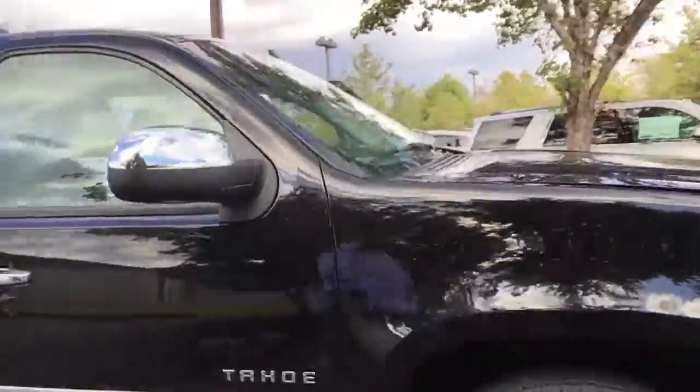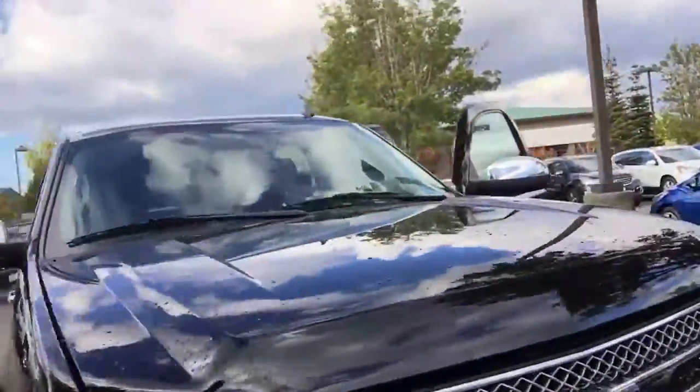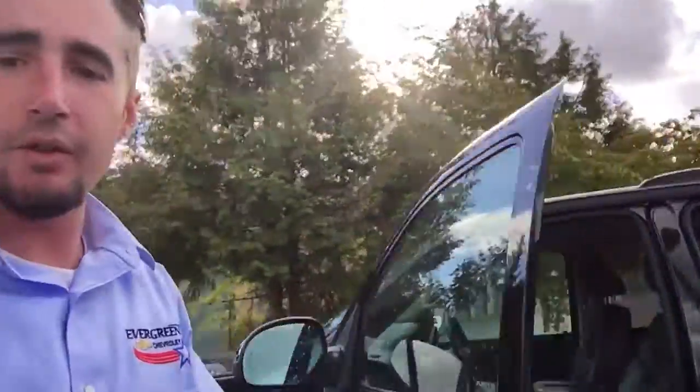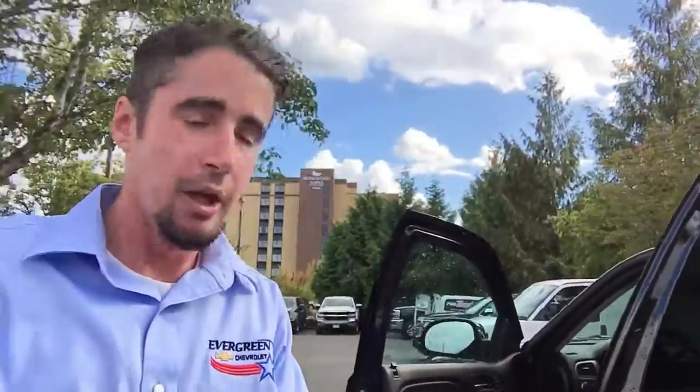No body damage that I can see. So yeah, I'd love to schedule a time to get you down here so you can test drive this thing. Give me a call — my cell phone number is 206-769-1999, or I can be reached here at the dealership at 425-369-5582. Take care Ernest, and we will talk to you soon.